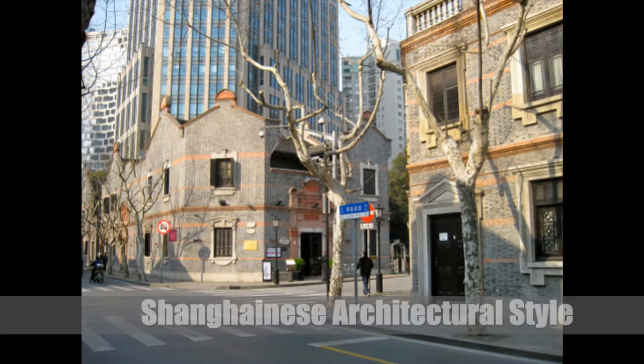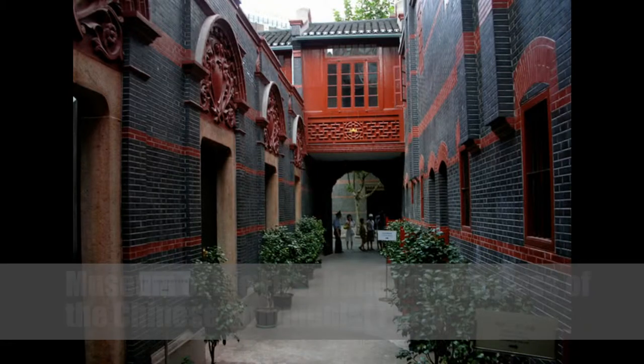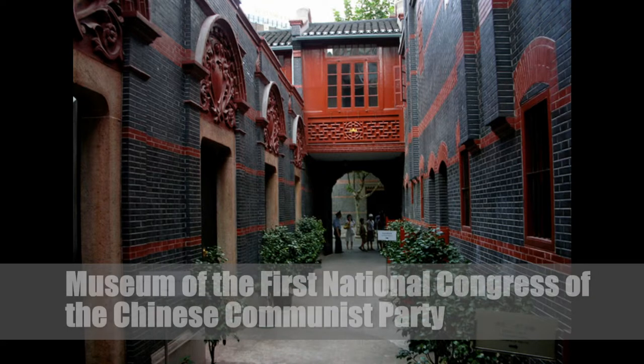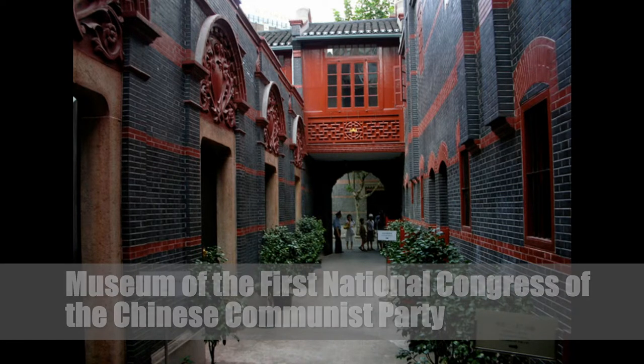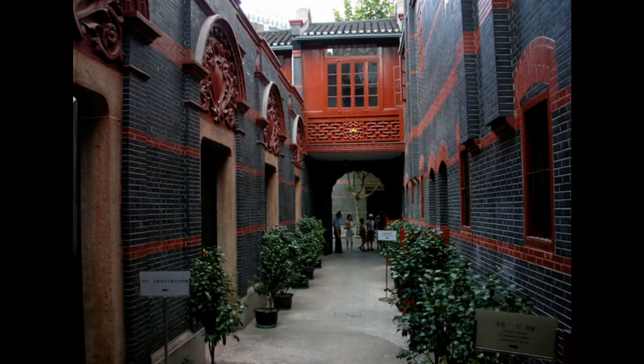Firstly, Shikumen is a unique cultural and traditional Shanghainese architectural style combining Western and Chinese elements that first appeared in 1860. Each residence is collected and arranged in straight alleys known as Long Tang. Shikumen means storage store, referring to a strong gate to each house.